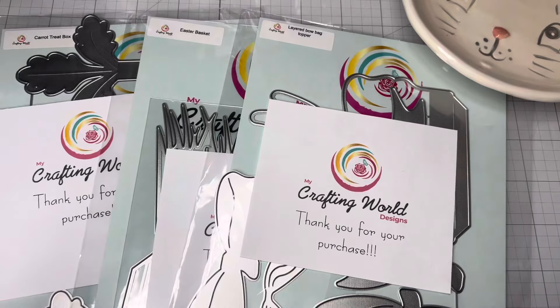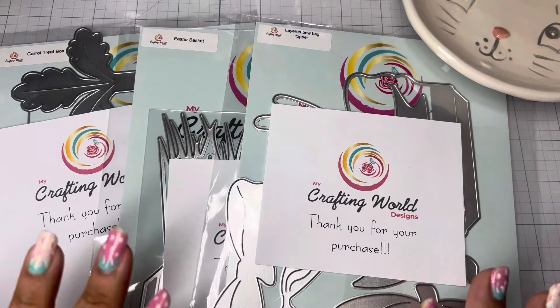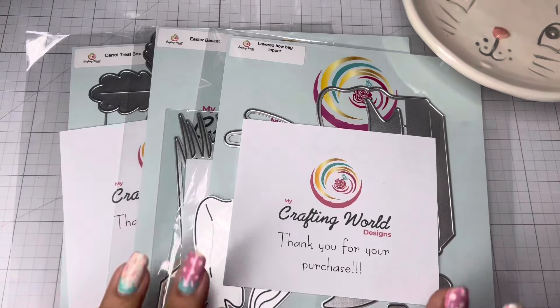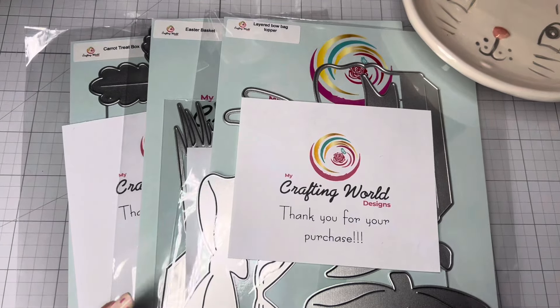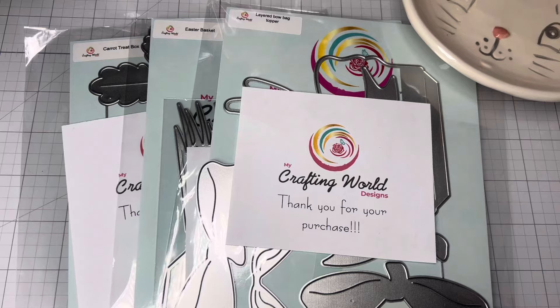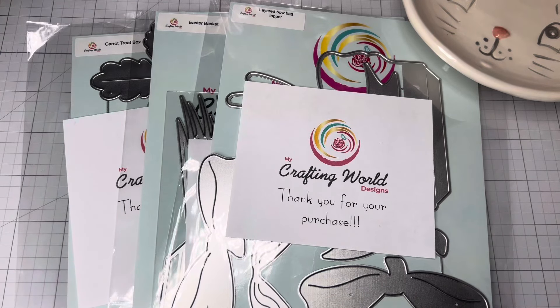That is it — there are only three new dies released for My Crafting World Designs. Please guys, run over there, support her, go use my code poochie10, and snatch all three of these. Look through her site — she has a lot of really good dies. I will have a playlist down below in case you want to see examples or projects I made with previous dies. Leave me a comment below and let me know which one of these dies you're most excited about. I love you guys and I will catch you in the next video!